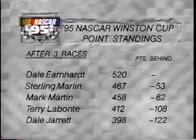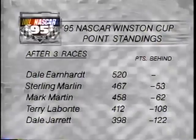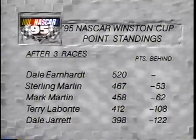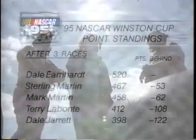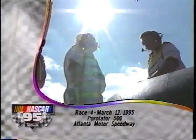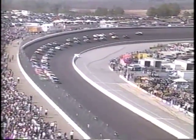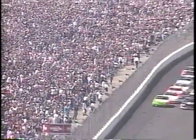With the win at Richmond, Terry Labonte leaps from 12th to 4th in NASCAR Winston Cup point standings, with Dale Earnhardt continuing to hold on to the top spot. A beautiful weekend greets the crowd at Atlanta Motor Speedway where the story is, again, the Chevrolet Monte Carlo — Chevy making it a clean sweep of the top five spots in qualifying, with Dale Earnhardt starting on the pole.